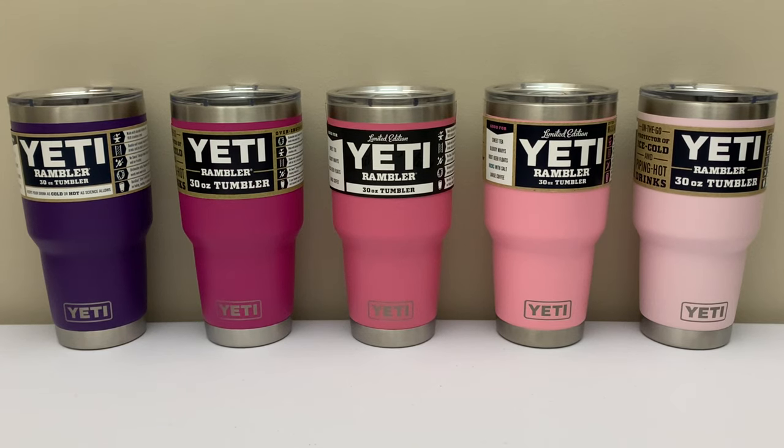In this video I'm going to be taking a look at the four different shades of pink that Yeti has used for the Duracoat on their Ramblers, and the one shade of purple.